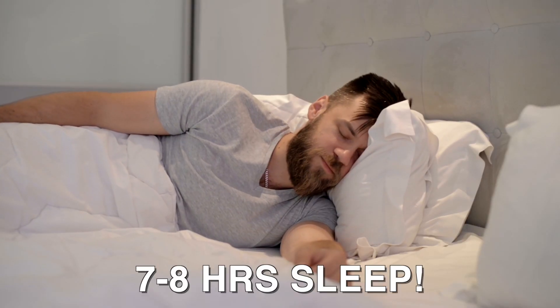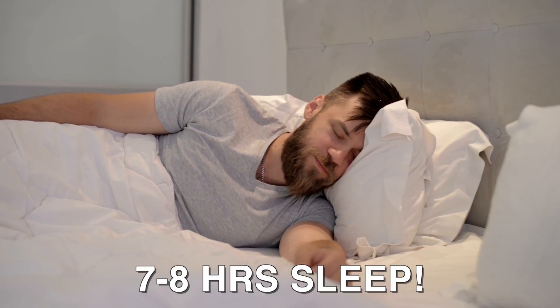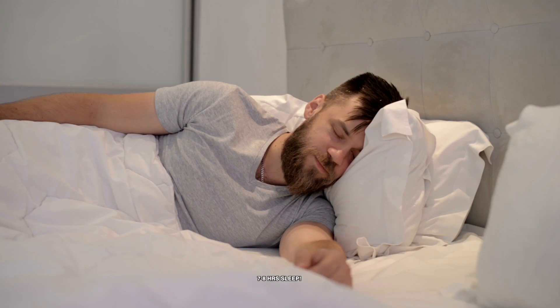You also want to make sure you're getting proper sleep — seven to eight hours a night. You've got to do whatever it takes to get to bed on time: setting an alarm when it's bedtime, putting down your phone two hours before sleep, and getting into a natural rest state by reading a book or something unrelated to screens.